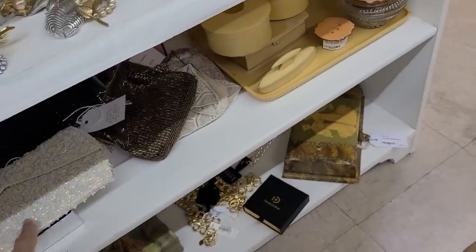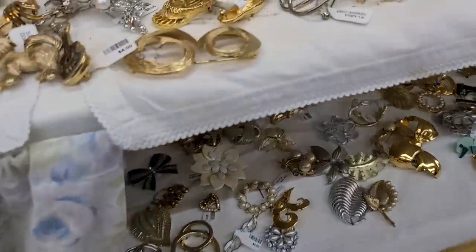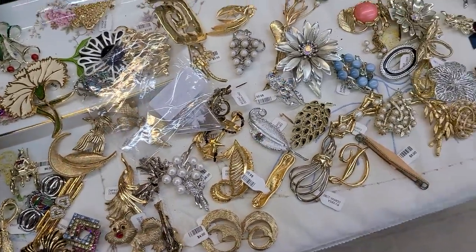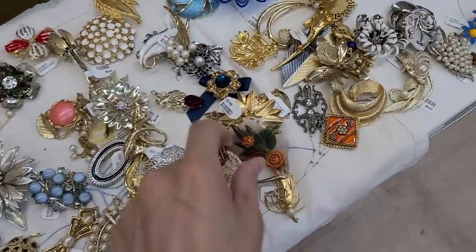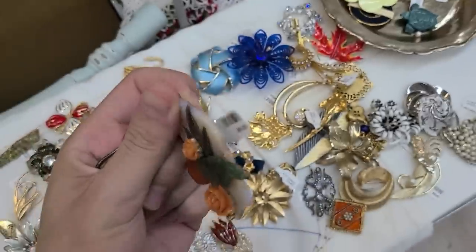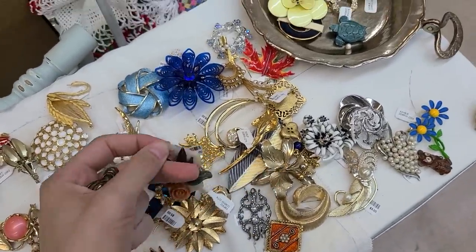There are some other little boxes and things. One I was looking at had beautiful natural stones, but there's breakage at the top so I couldn't justify getting that one.